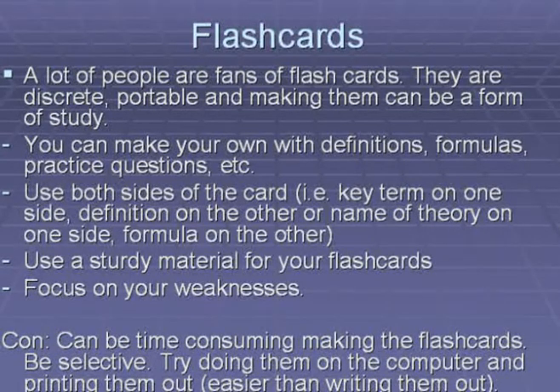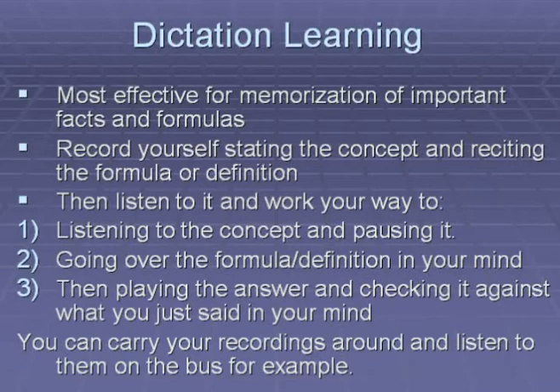The only drawback to using flashcards is that making them can be time consuming, so be selective. Try doing it on computer — print out the definitions, then quickly cut them out and tape them onto a cue card. That way it speeds up the process because writing out flashcards by hand can be quite time consuming. One common method of memorizing material is dictation learning, which is most important for memorizing facts and formulas and not so good for reviewing concepts per se — it's mainly for rote memory work.